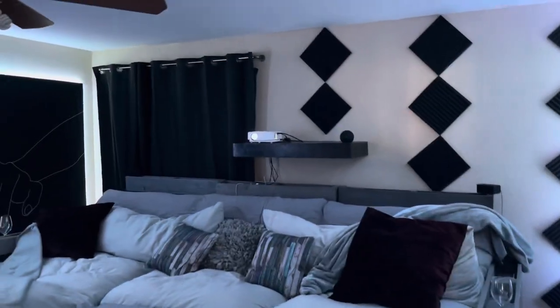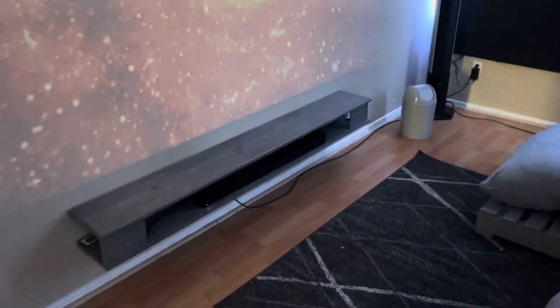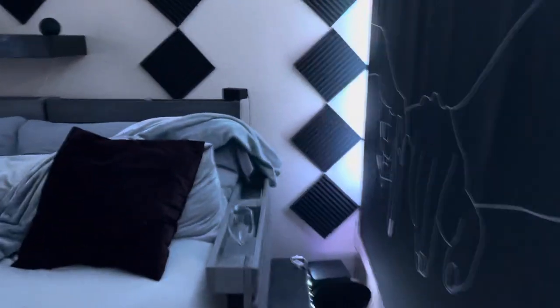I also built the floating shelf you see on the wall back here — a black shelf — and added another shelf here to hold the sound bar. I'll have to hide that cord eventually, but that's where the sound bar sits. Let me show you what the screen actually looks like — I'm going to dim the lights.